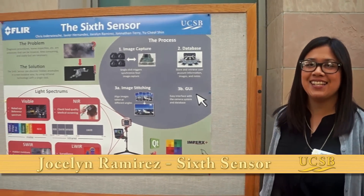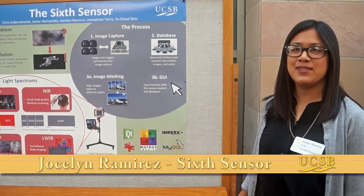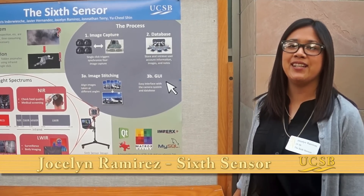We made a device that could leverage the potential of infrared technology. We created a camera system that uses four different cameras — three of which are infrared.